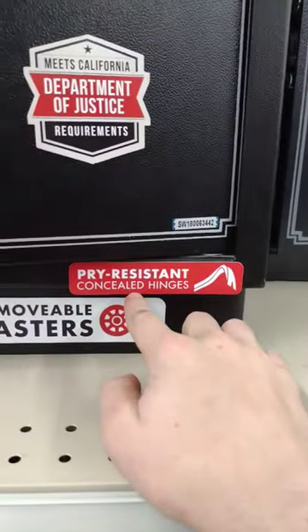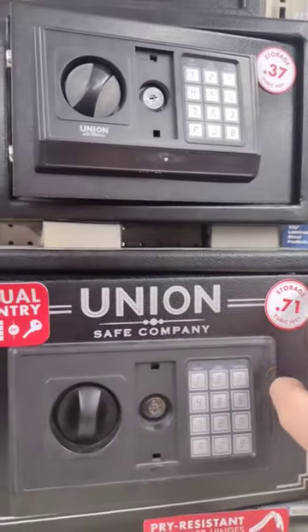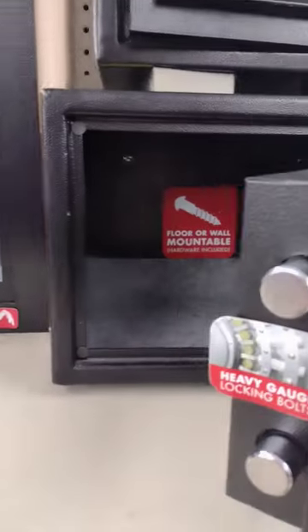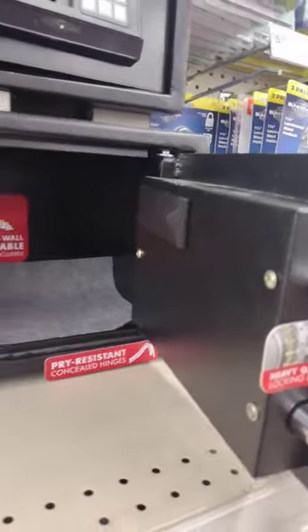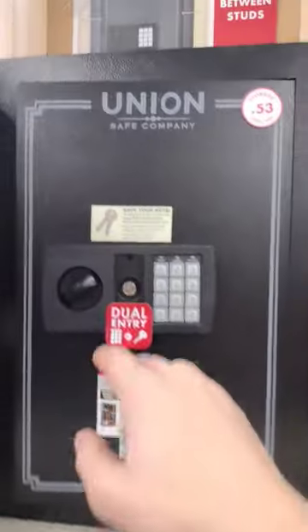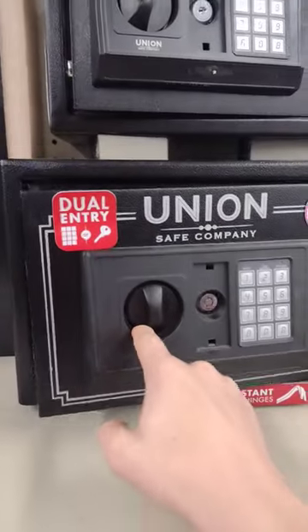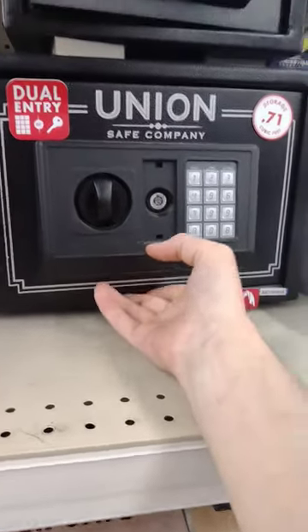Come right here — this door is warped, look at that gap. It's not pry resistant. What are they trying to sell here? When you close it, some of the bolts line up, but this one doesn't line up. So I broke into this one.